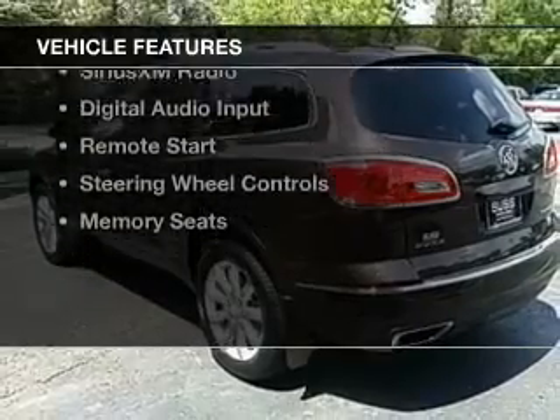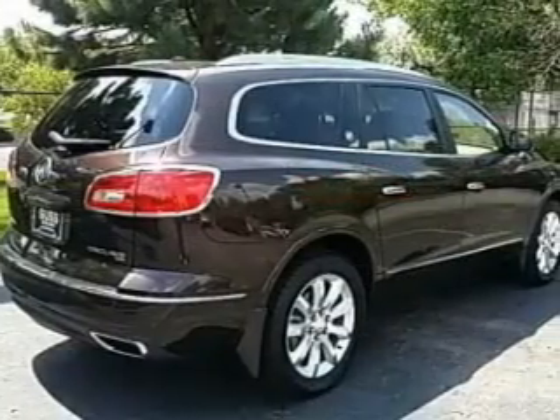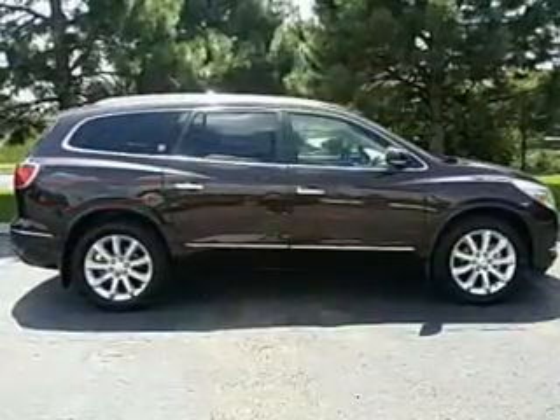The features include a sunroof, heated steering wheel, leather seats, heated seats, Bluetooth connectivity, Sirius XM satellite radio, and digital audio input.